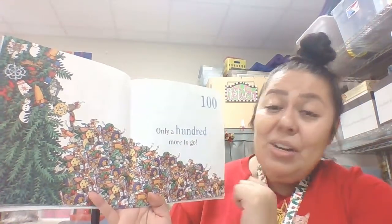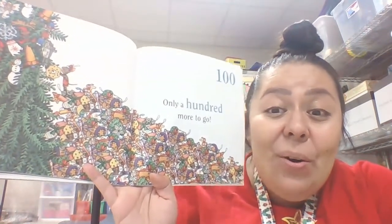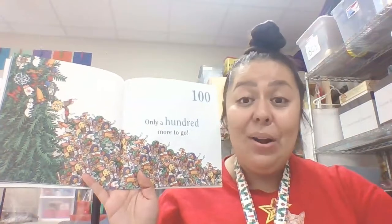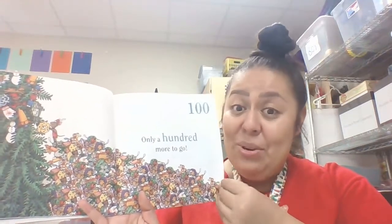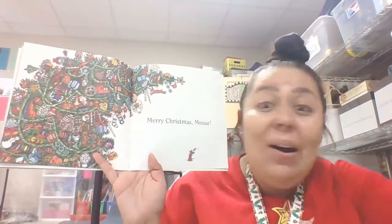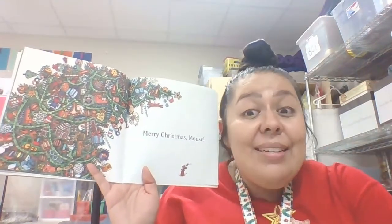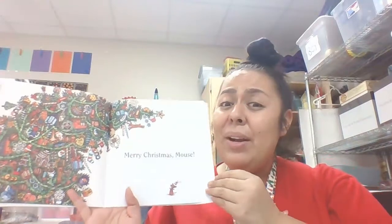Only a hundred more to go! We only counted to ten and he still has 100 more ornaments to put on his tree. Look at all those ornaments he still has. Mouse is going to be super busy — do you think you have that many ornaments on your tree? I don't even think I have a hundred ornaments on my tree. Merry Christmas, Mouse! Look at his tree — he put all 100 ornaments on his tree. What's happening to his Christmas tree? It's bending! Kind of like our coconut tree from Chicka Chicka Boom Boom — it's starting to bend because he has too many ornaments. Mouse, what were you thinking? That's a whole lot of ornaments. He worked very hard on his tree though.